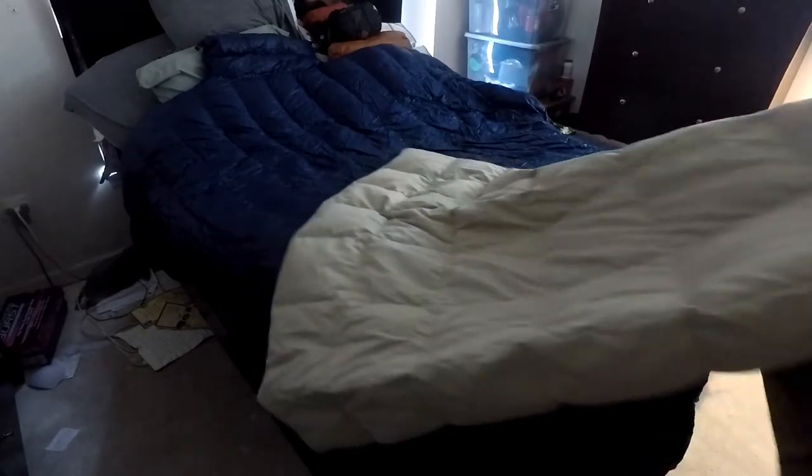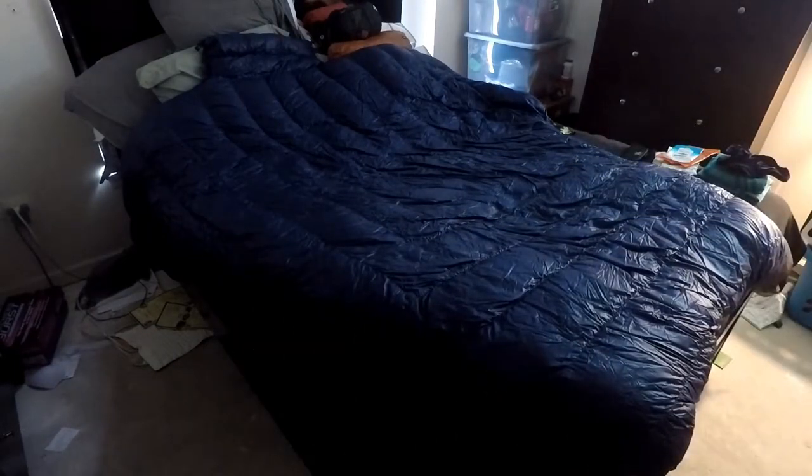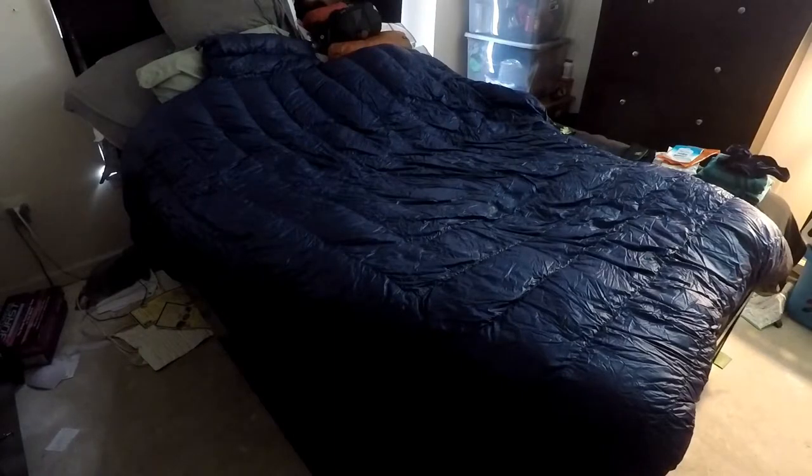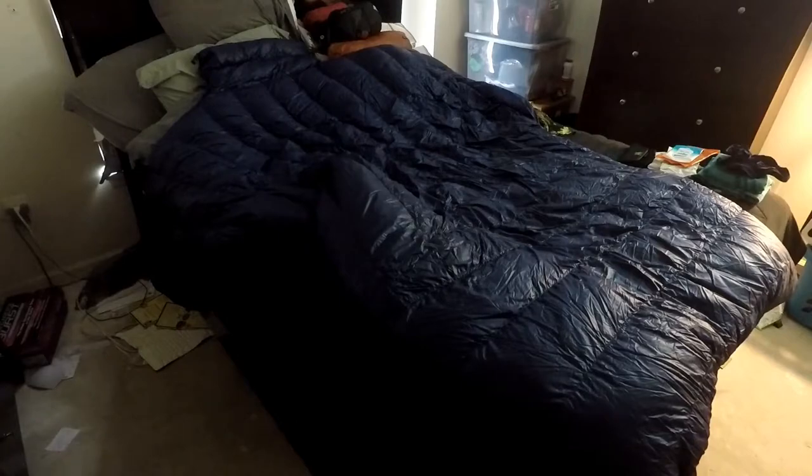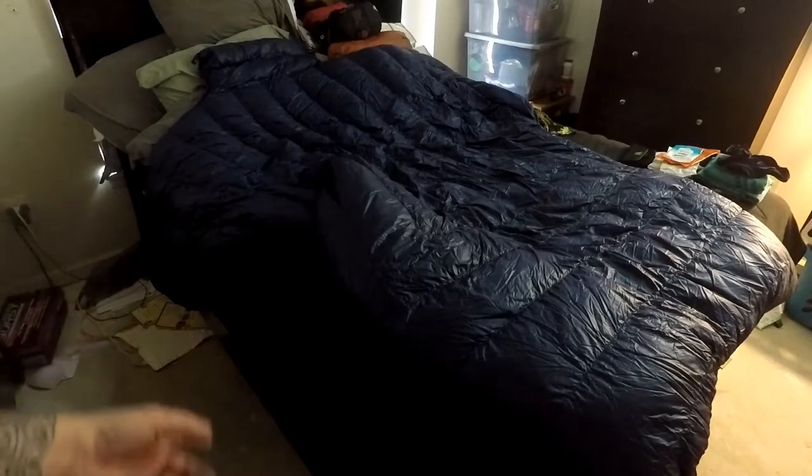This one in particular is just some off-brand Amazon find — about 50 bucks, so not too bad. Now if it's gonna be colder, and especially if I have the wife with me, I have my Enlightened Equipment accomplished quilt. With the quilt it's nice because it's not a full sleeping bag, but this one is made for two people.